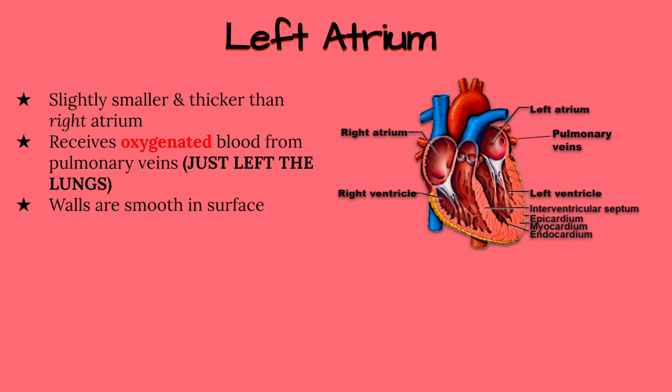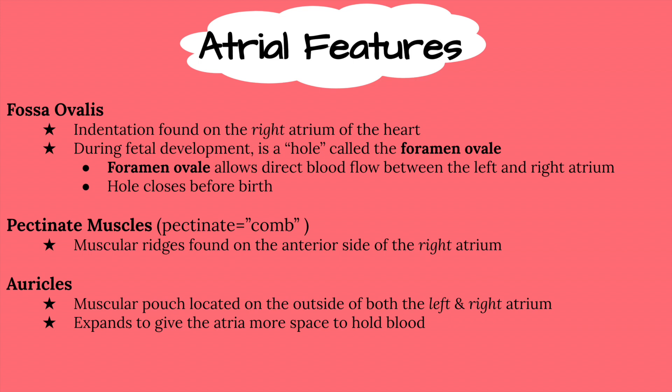Unlike the right atrium, the walls of the left atrium are very smooth. Now let's discuss the features of the atria. There are certain features that make them particularly interesting, such as the fossa ovalis, the pectinate muscles, and the auricles.